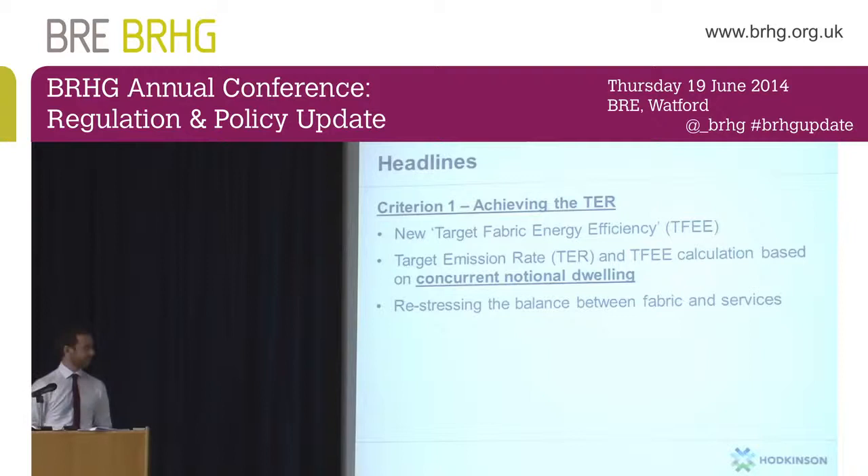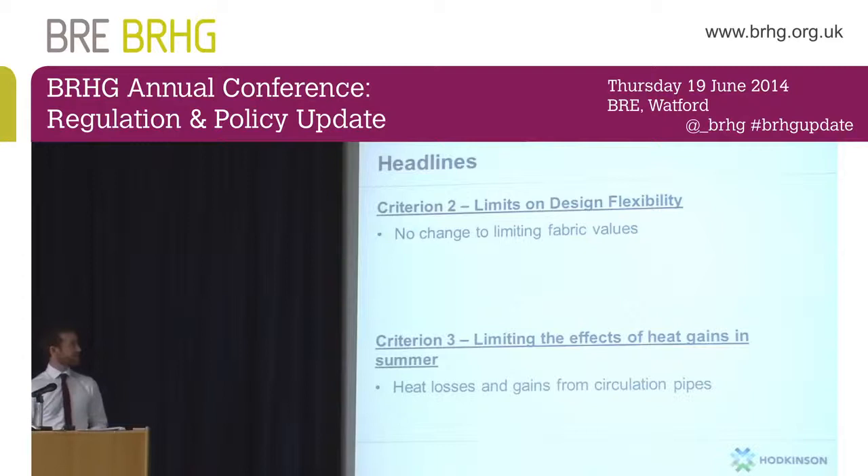Criterion 2 — the limits on design flexibility — covers maximum U-values, maximum air permeability, etc. These haven't changed since the old regs, so there's no major changes to Criterion 2. Criterion 3 is limiting the effects of overheating or heat gains in summer. There's no major change there, nothing additional required as such. Obviously you're going to be insulating dwellings better in order to meet your Target Fabric Energy Efficiency Rating, so it might be more challenging to demonstrate that your dwelling isn't going to be at risk of overheating in summer, but essentially the guidance remains the same.